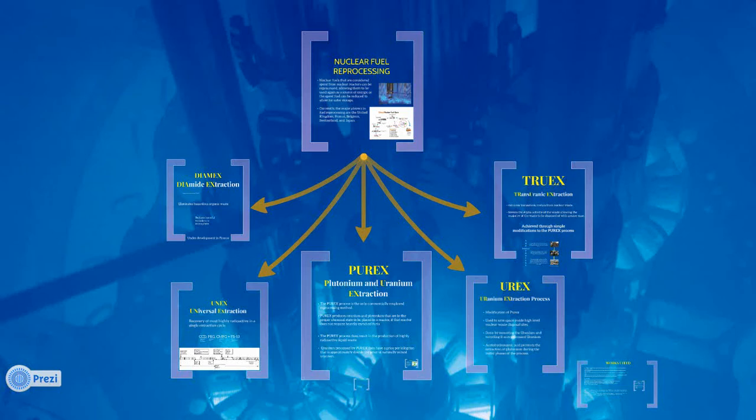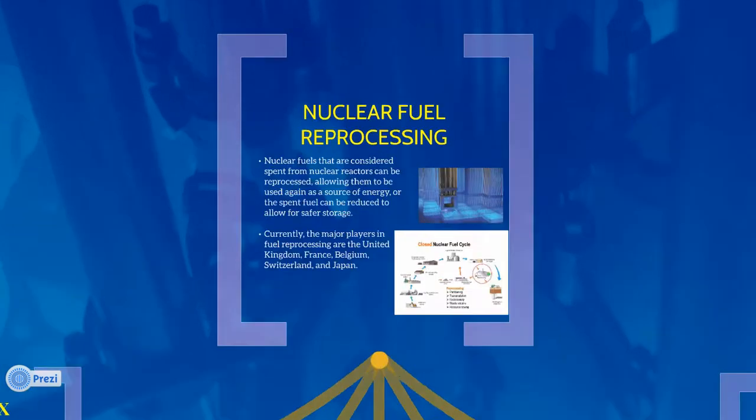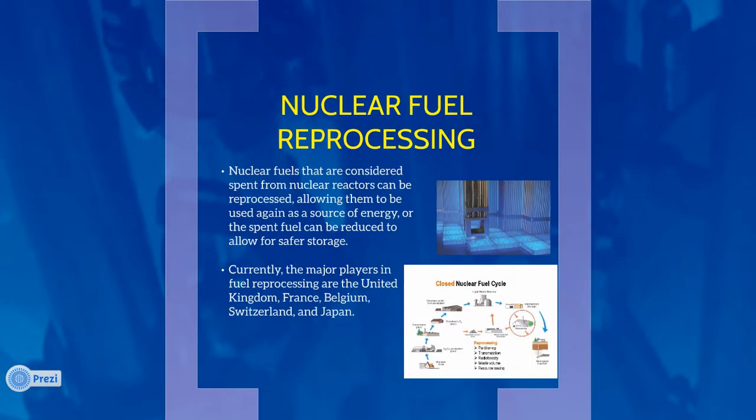Reprocessing involves the recycling of fuel components from nuclear waste for reuse in power production. It provides more efficient use of nuclear fuel and cuts down on waste products. With nuclear power becoming a more appealing alternative to fossil fuels, reprocessing of spent nuclear fuel allows for greater efficiency in fuel consumption and a reduction in the demand for new uranium.